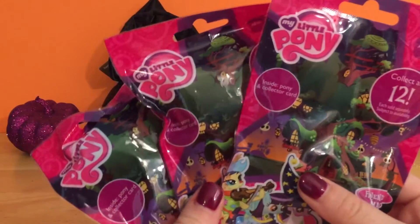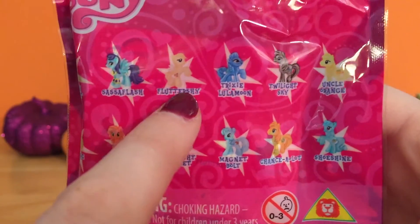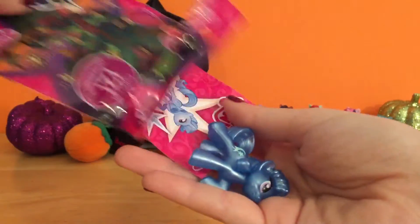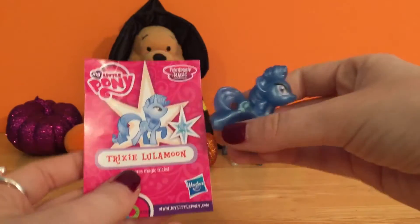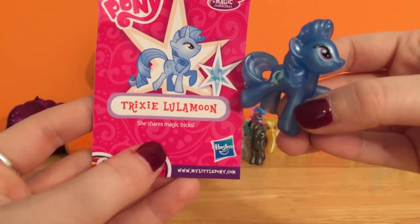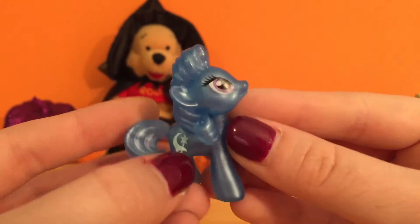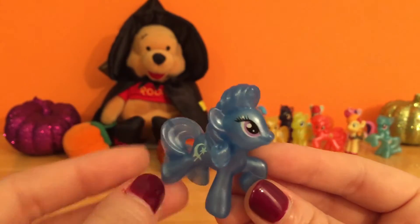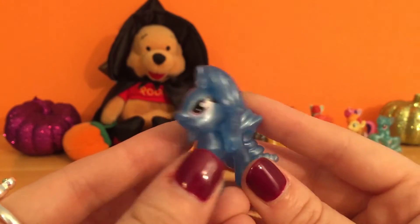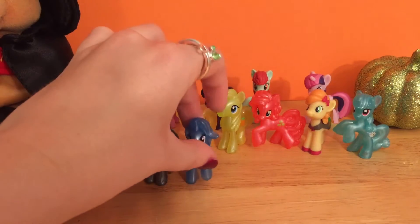Oh no, we're running out of blind bags — we only have three left! We still have to find our Fluttershy; I cannot wait to see what she looks like from this set. Let's find out who this is! This is Trixie Lulamoon — she shares her magic tricks. And her little cutie mark is on this side — it's a little moon with a magic wand. She's like a really dark blue compared to the other blue shimmery ponies. She has a really dark color, but it's still super pretty and shimmery. Let's stick her right here.